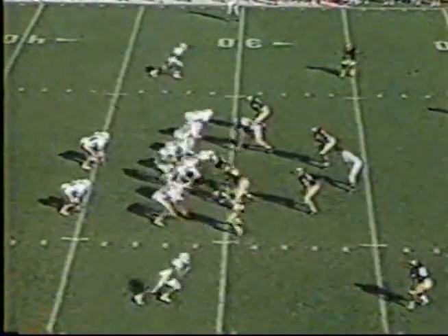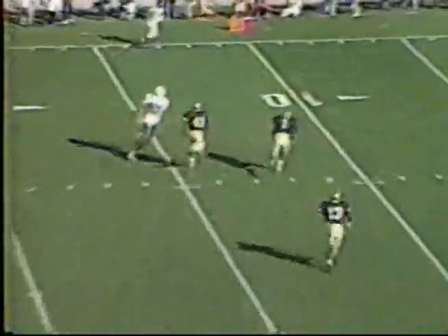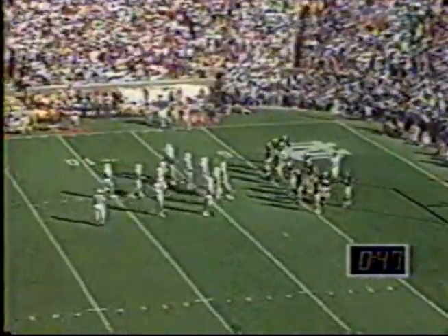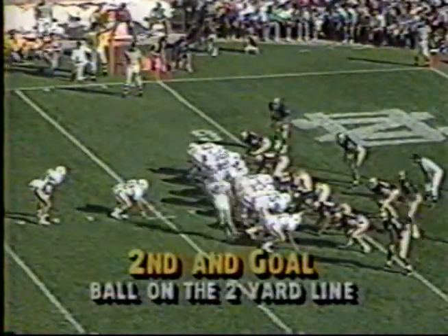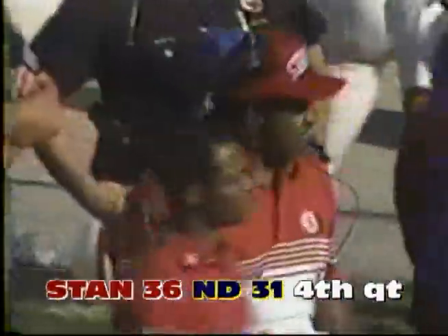Third and five at the Notre Dame 31. Columbus throwing — McCaffrey, and he may go. He is inside the ten. First and goal for Stanford. Notre Dame would do well to take a timeout here to conserve those seconds ticking off. Second and goal, and he is in. Touchdown Stanford at 36 seconds. What a game this team has played. Stanford goes ahead for the first time today.